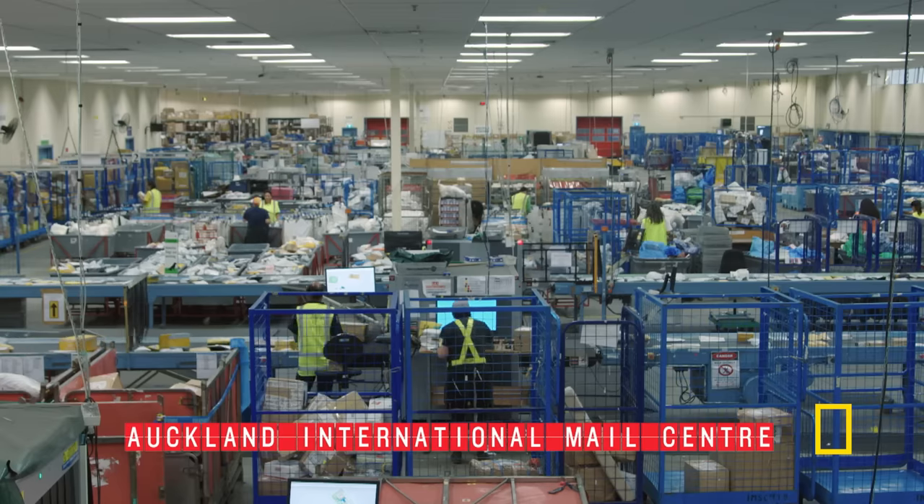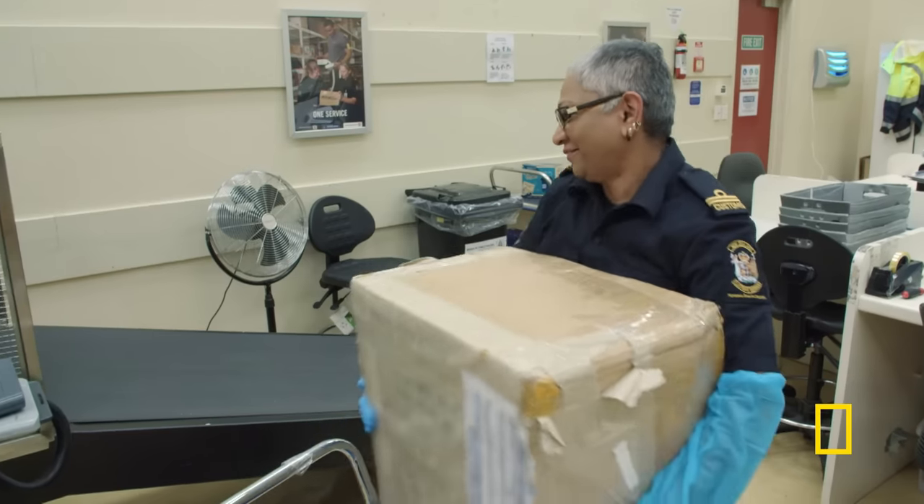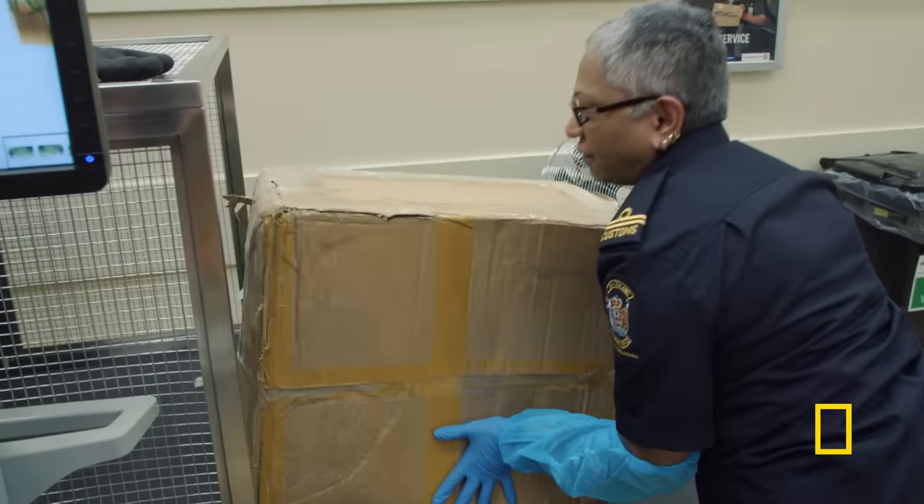At Auckland's International Mail Centre, customs officers routinely scrutinise mail from many countries. Today, customs officer Naomi is taking a closer look at a package sent from Kenya.